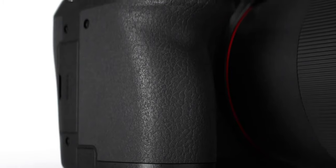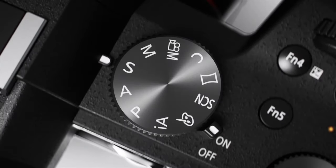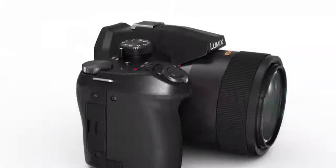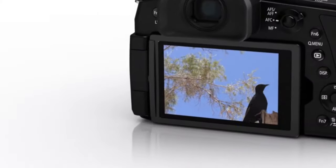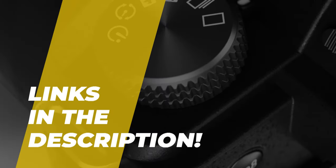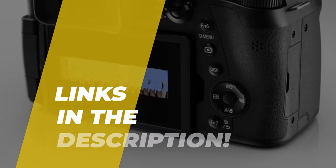Hi guys, today we're going to take a look at the best bridge cameras on the market. I made this list based on my favorites and I'm trying to help you find the right one for your needs. To see up-to-date prices and more information about these excellent cameras, you can check out the link in the description below. Let's get started.